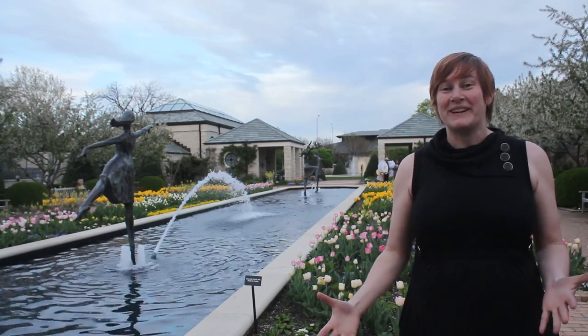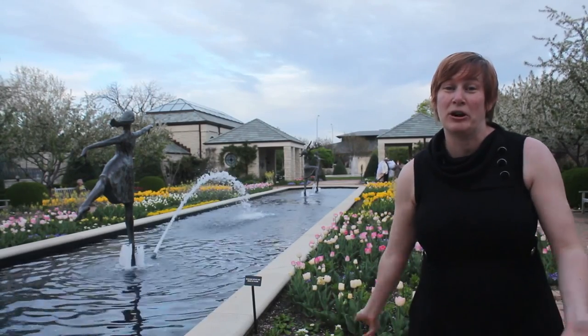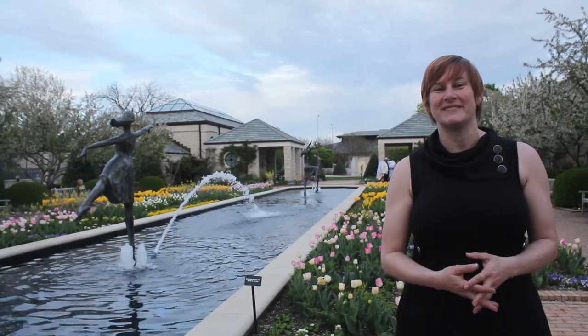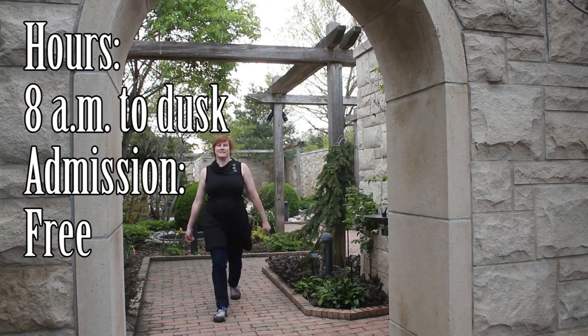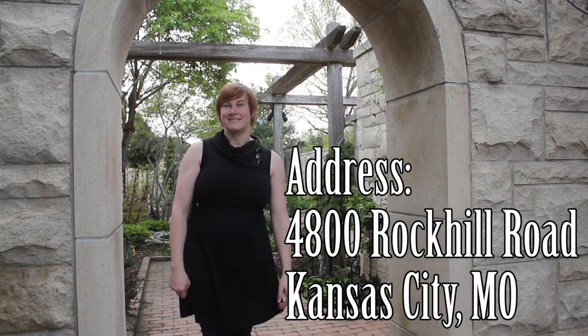Come read a book, have a picnic, pet the princess of the garden — the cat — and just enjoy some tranquility right in the middle of the city. I love it. So that concludes our tour. Thank you.